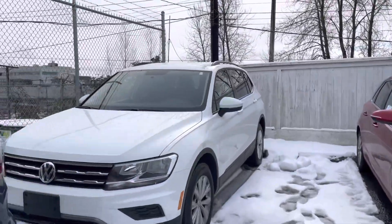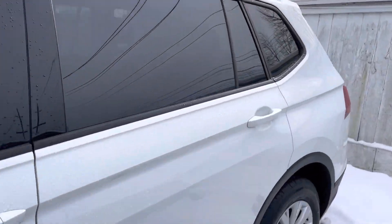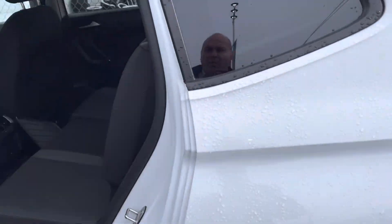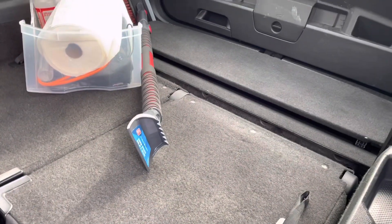Next we have a 2018 Volkswagen Tiguan with seven seats as well. This one's open. So super clean interior. Back seats are folded down right now, but they do fold up to give you seven passengers.